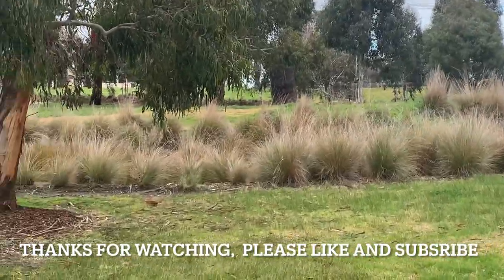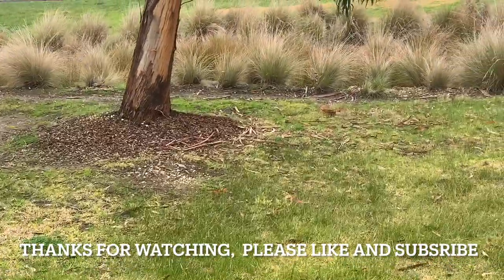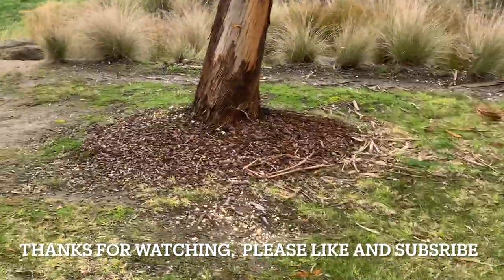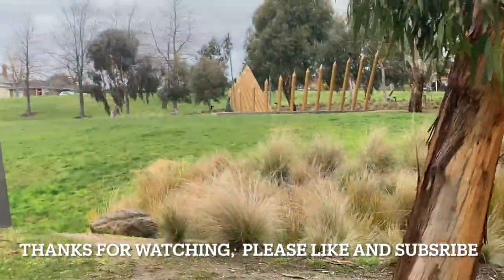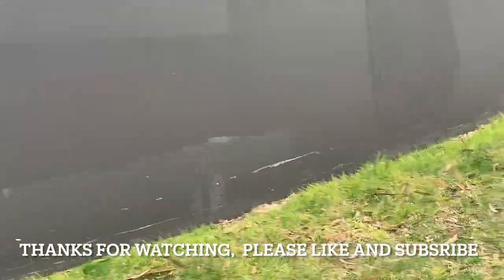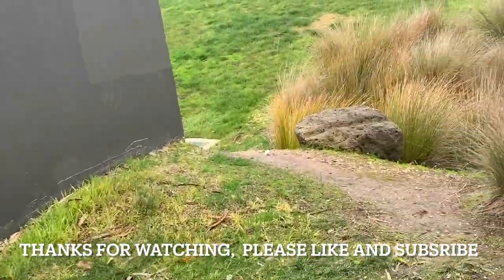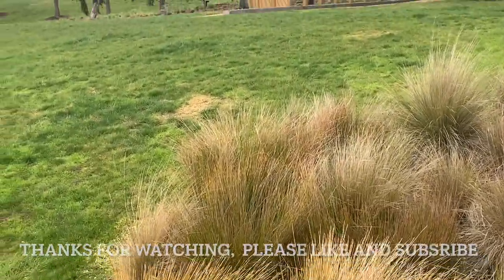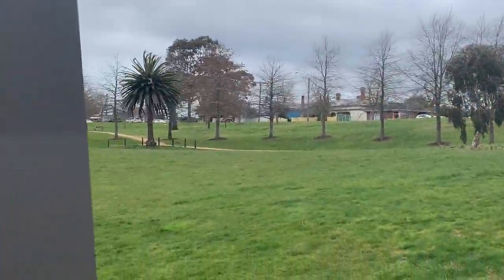So that sort of brings us to the end, because up there is housing where the rail line would have been, and then we join back up where the first half of the video would have been. I've taken you to the other end there. I hope this has been interesting - again, if you know what this rail line was used for, please comment below. Thanks for watching everyone, bye.